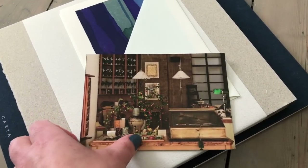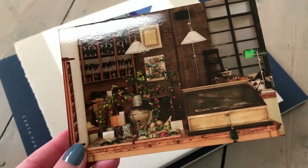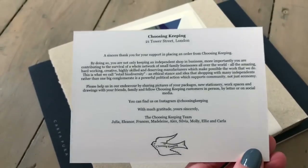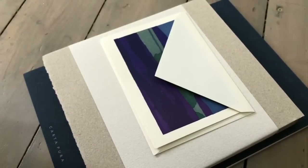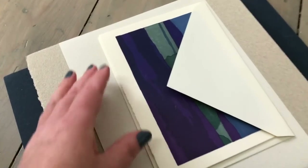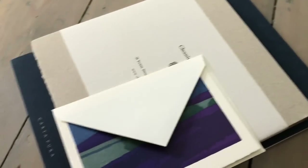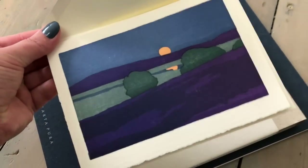They've enclosed a beautiful postcard showing the interior of their shop, which I one day hope to actually visit in person, plus a little thank-you note for placing an order.